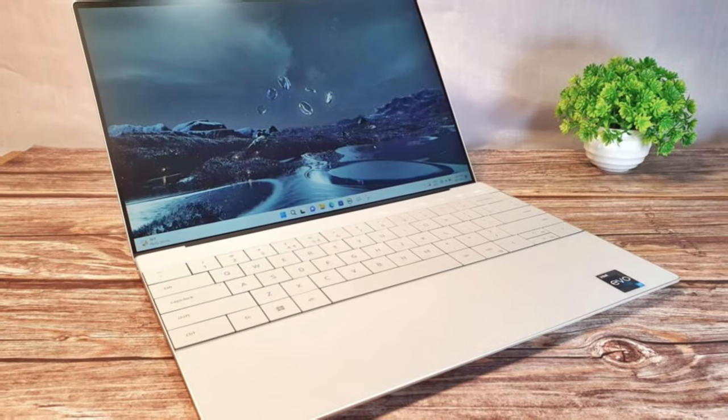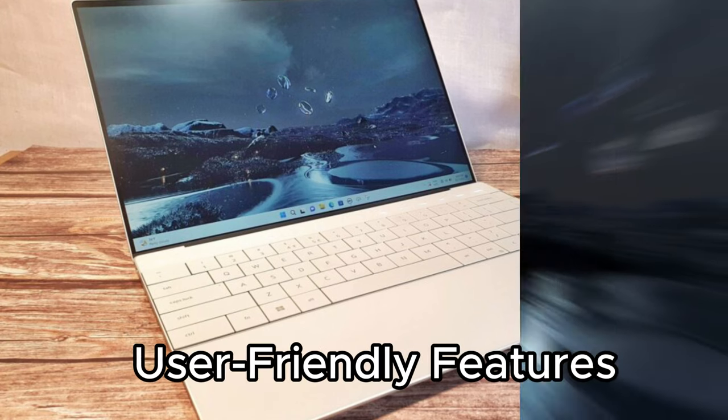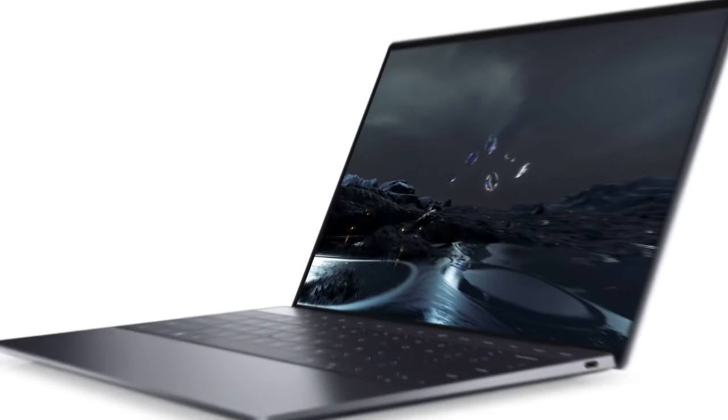Not just a powerhouse, the XPS 13 offers user-friendly features like a fingerprint reader, backlit keyboard, and anti-glare coating on the display.